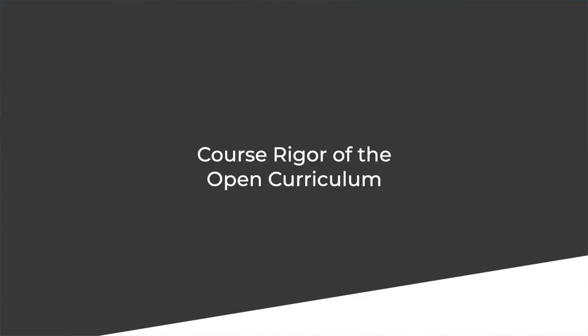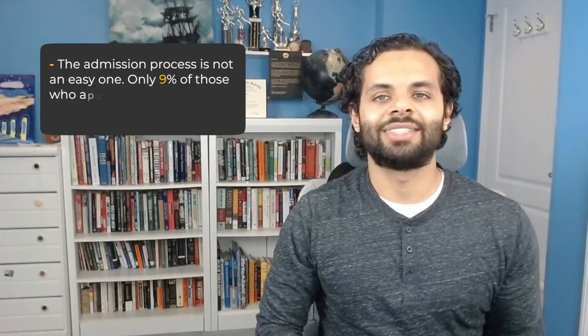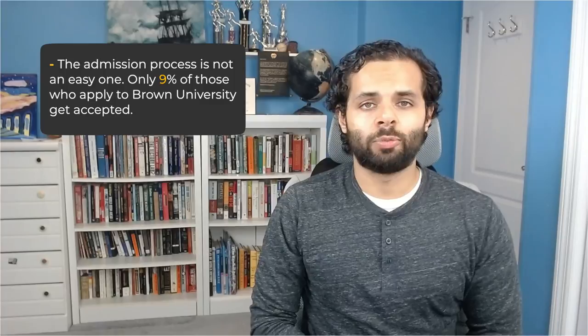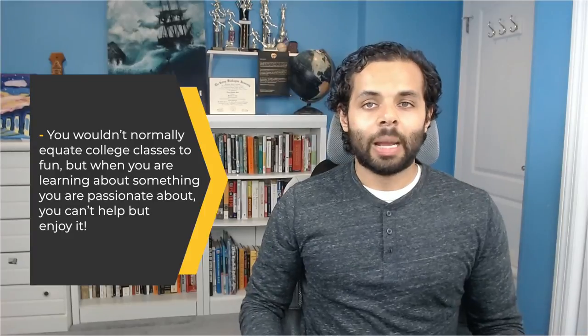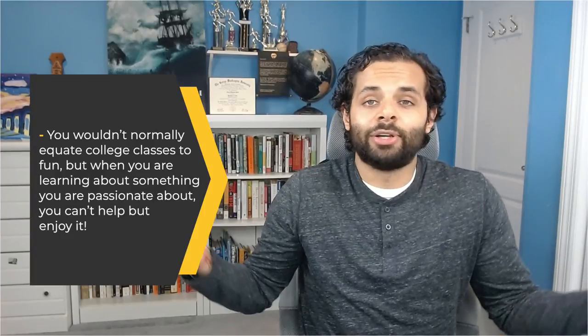Next up is course rigor of the open curriculum. Some people assume that an open curriculum equals easy or less difficult — this is far from the truth. In fact, Brown University prides itself on providing opportunities to gain in-depth knowledge. The admission process is not an easy one: only nine percent of those who apply to Brown get accepted. Besides, it's an Ivy League school — it's just hard to get into. This means that potential students must really focus on their studies during high school if they want a chance of exploring at Brown. One thing that makes the Brown Open Curriculum stand out, other than the comprehensive nature, is the fun. You wouldn't normally equate college classes with fun, but when you're learning about something you're passionate about, you can't help but enjoy it. It's what makes life so beautiful. Being a Brown student comes with community deals and discounts as well, making your life at Brown even more enjoyable.